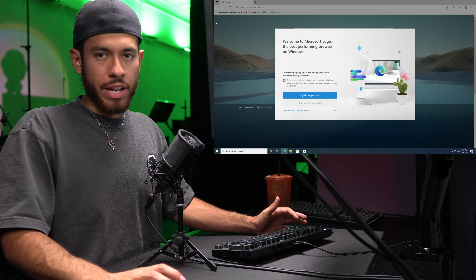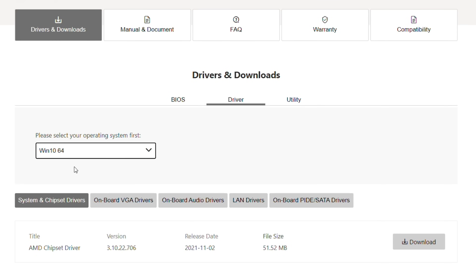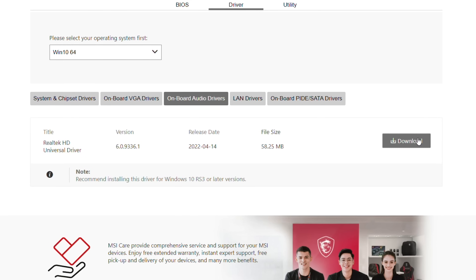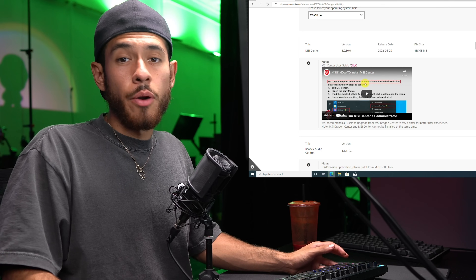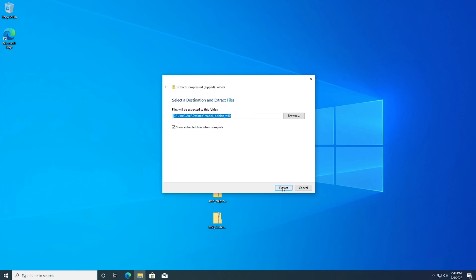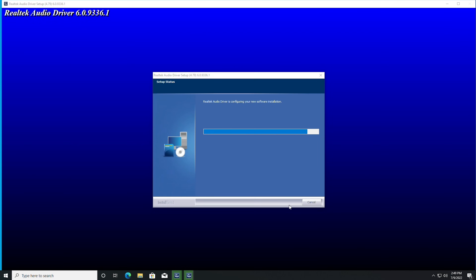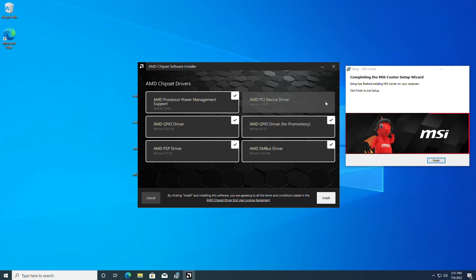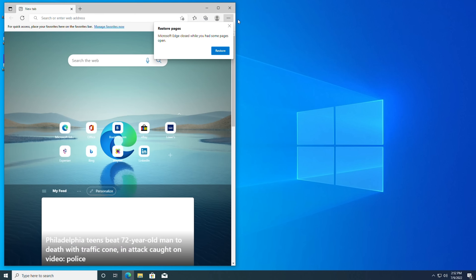We're connected to the internet via Ethernet. First, download motherboard drivers — links will be posted in the video description. Download the chipset driver, audio driver, and LAN driver. Under utility, download the MSI Center for controlling RGB lighting. Extract all the downloaded folders, delete the zipped originals. Install the LAN driver first, then install the chipset — for the PCI device driver option, uncheck it since we're using an NVIDIA card. MSI Center lets you change lighting colors. Restart the computer. Motherboard drivers are installed.